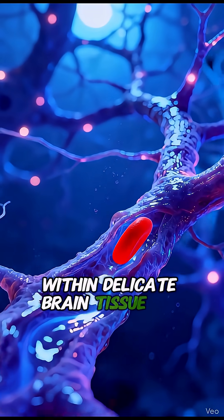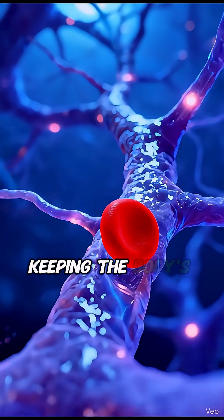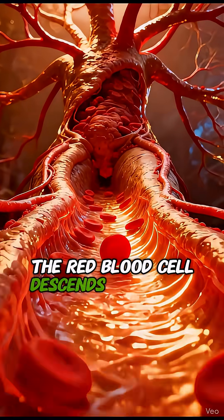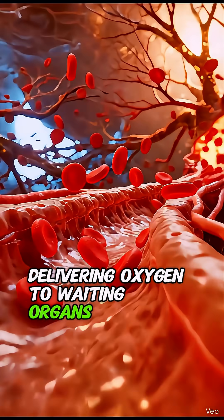Within delicate brain tissue, the red blood cell gently delivers oxygen, keeping the body's control center alive and active. The red blood cell descends through intricate pathways, delivering oxygen to waiting organs and tissues.